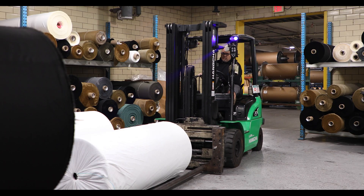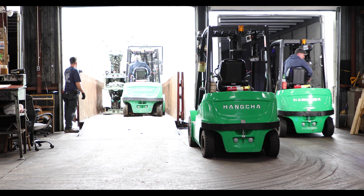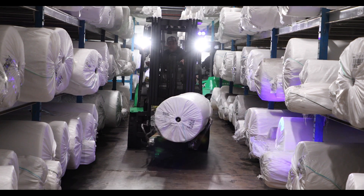In two years of having these lifts and using them on three shifts, we've had no maintenance on these lifts other than just basic greasing. These lifts are so simple they ain't really much to tear up.